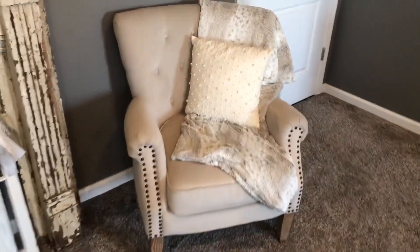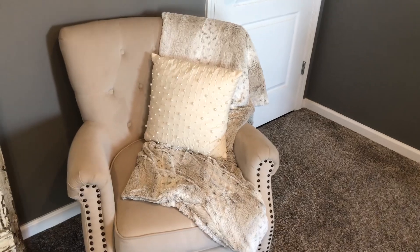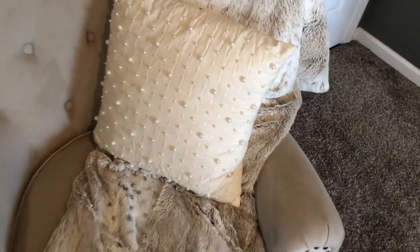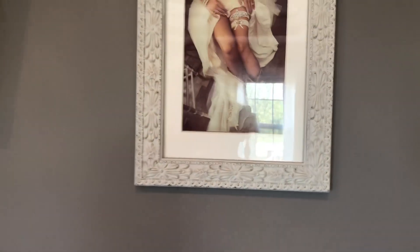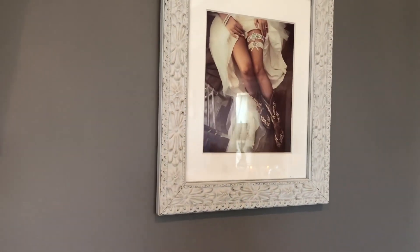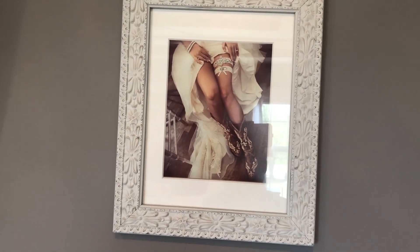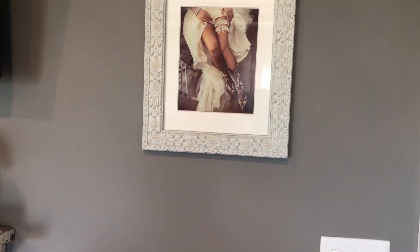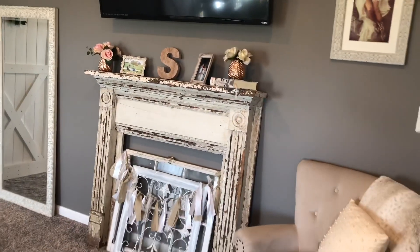I've got a furry blanket from TJ Maxx on the chair, and that pillow I found at Kohl's on clearance — it's got pearls on it, and I wore pearl earrings and bracelets at my wedding, so that's another way the wedding is in the room. This picture my sister took on her phone on my wedding day — she likes to do photography on the side, just playing around, and I got it printed out. I love how it matches the mirror in here; I'm so happy with how this wall turned out.